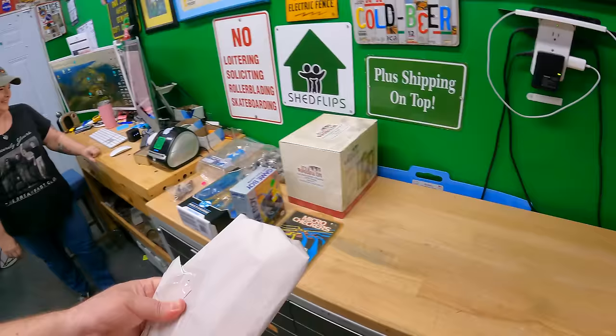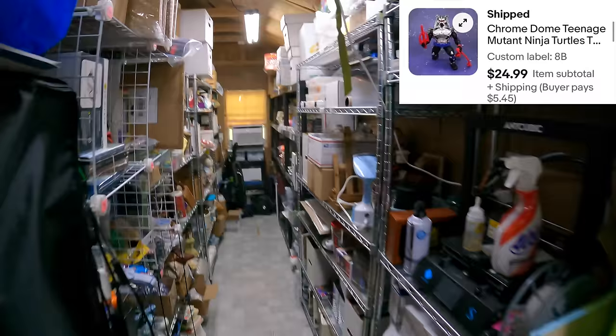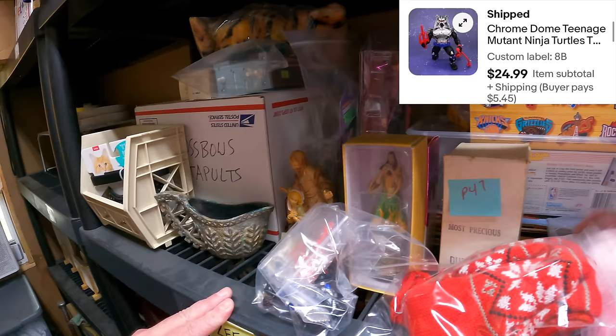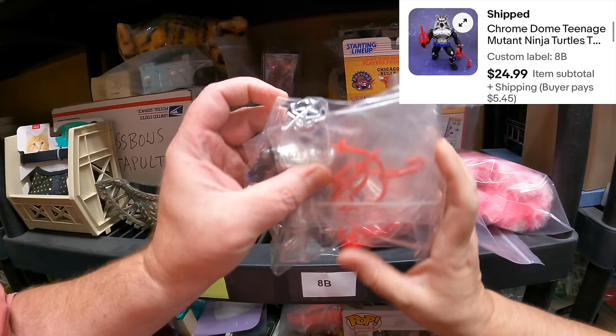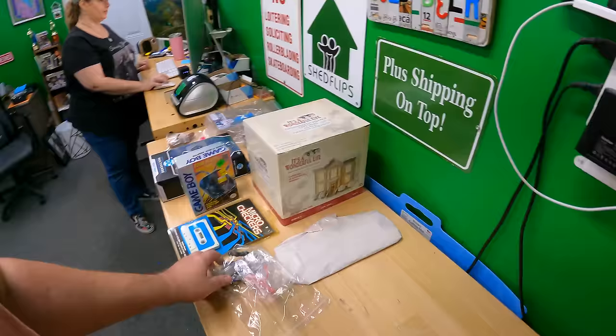We sold a Teenage Mutant Ninja Turtles Chrome Dome figure — Eight Bravo. Everything's right over here today. Found it — $24.99 for that one.